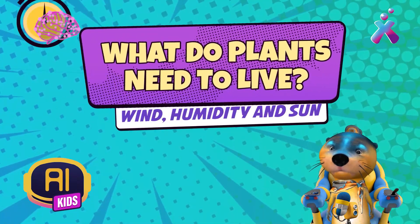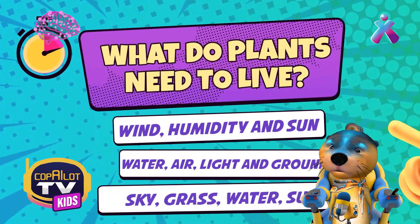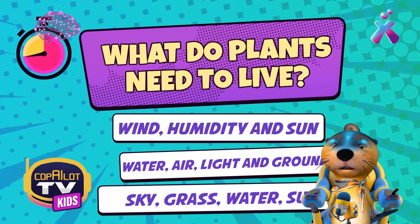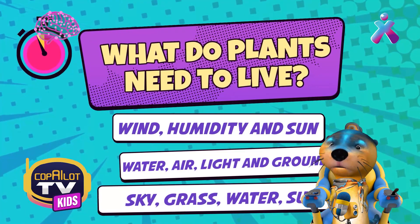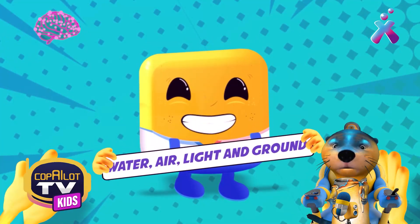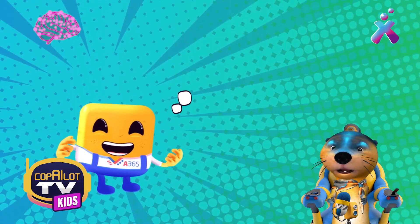What do plants need to live? Moist wind and sun, water, air, light and soil, or sky, grass, water, and sun? They need water, air, light, and soil — exactly. That's great, folks. Great trivia.